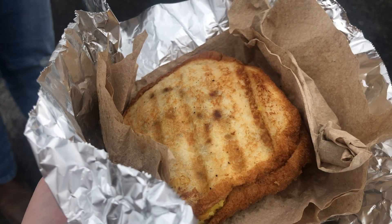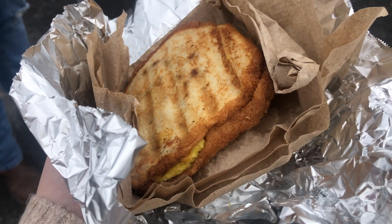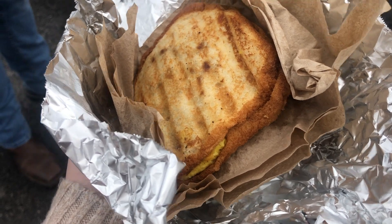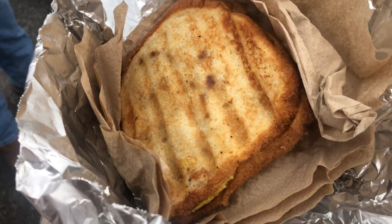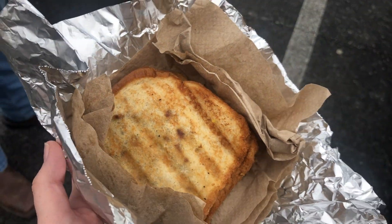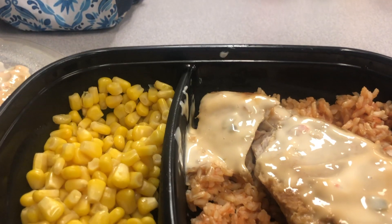Starting with breakfast, I'm having something I meal prepped this week — a bacon egg and cheese melt. I made it on the George Foreman and it is only four points: one point for the cheese, two points for the bread, and one point for two slices of bacon. It was really, really good and I'm very happy with how it turned out.